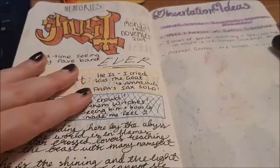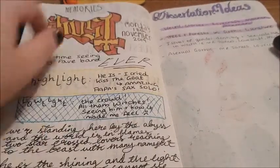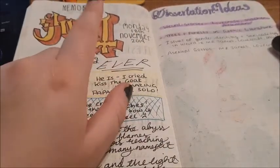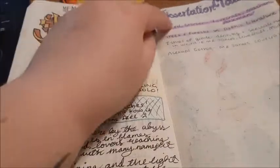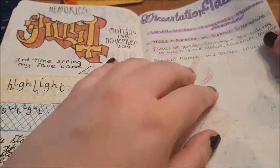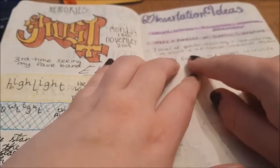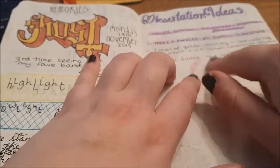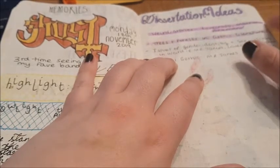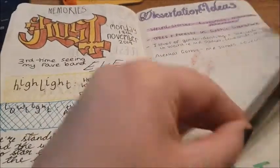Then I went to see Ghost, so I did a quick page spread of memories because that was an amazing night — they are my favourite ever band. Then this was a little thing to jot down dissertation ideas. I don't think I ever did any of these. Asexual gothic, issues of gender and sexuality — those are kind of what I'm doing now. Weird stories, Lovecraft, Mark and Aquin — I'm sort of doing those things, and one of these might be my PhD.